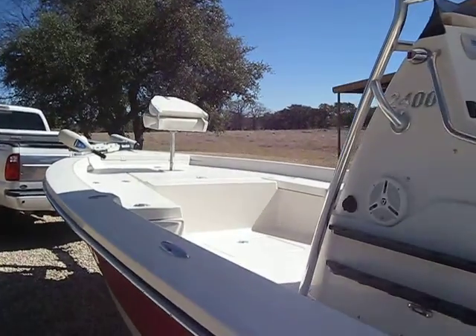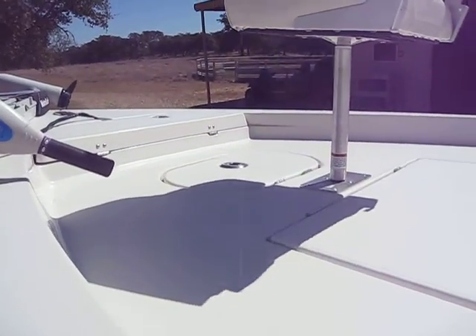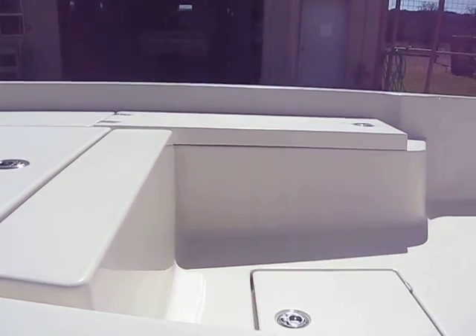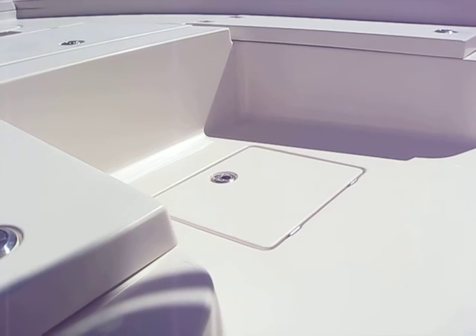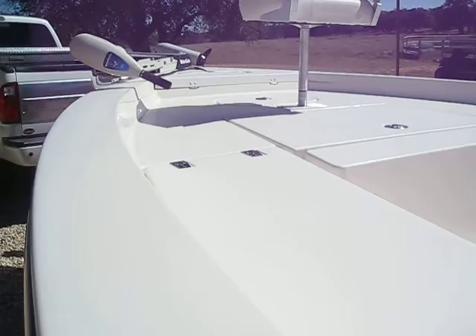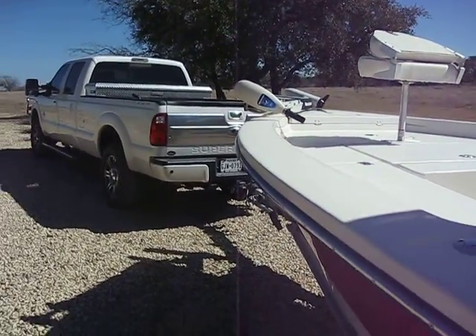It has multiple compartments in it. It has a live well in the front — that's a live well there. It has a big dry box here, a dry box on the other side for rods, a dry box on this side, and then in the center is what they call a wet box — a big open area that you can put your waders and stuff in. It's got a Motor Guide 82-pound thrust trolling motor.